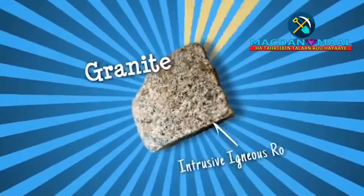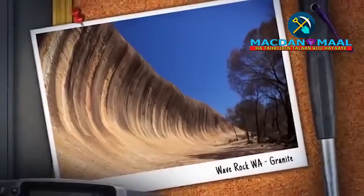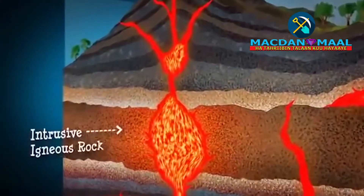Granite is an intrusive igneous rock, commonly found on the Earth's continents. It has large crystals because it cools slowly, deep below the Earth's surface.